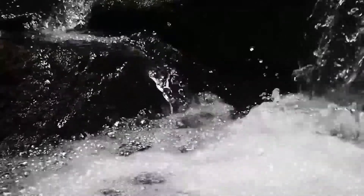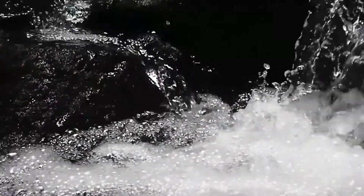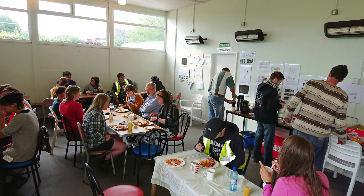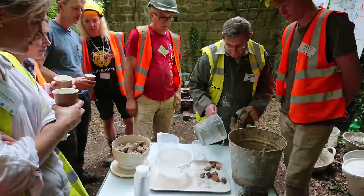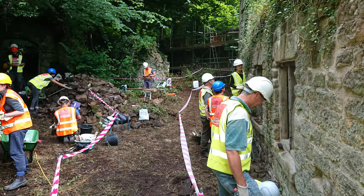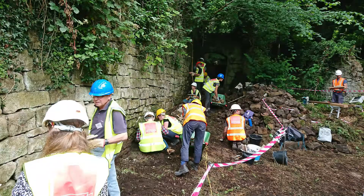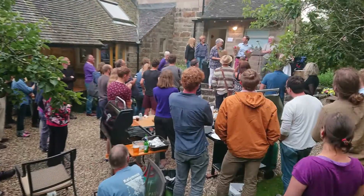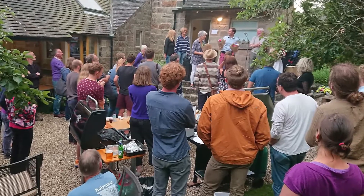In our valley here we have the Lumsdale Waterfalls, and it was at a working party of SPAB — the Society for the Protection of Ancient Buildings — last summer that I met Val from Aquapol. He was voluntarily working on preservation work on a series of five mills adjacent to these waterfalls. At a celebratory barbecue at the end of the week, my husband Alan and I met Val again.